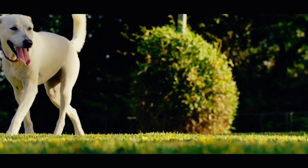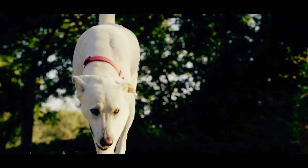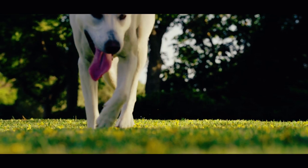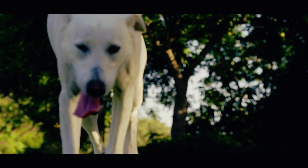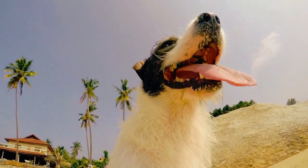Building confidence in a shy dog requires patience, positive reinforcement, and a gradual approach to training. Here are some tips to help boost your shy dog's confidence. First, create a safe space: designate a quiet and comfortable space where your dog can retreat when feeling overwhelmed. This could be a specific room or a cozy crate.